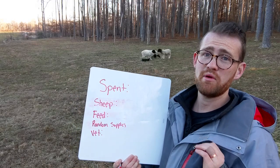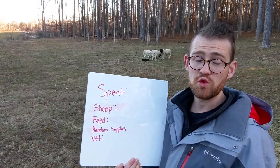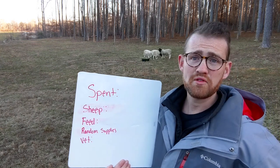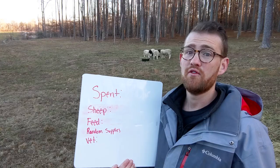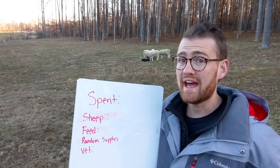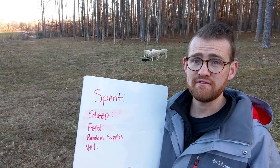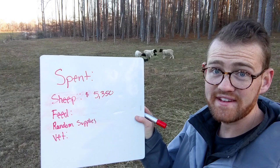Let's talk about the sheep themselves. I have purchased sheep on three separate occasions. Number one was my original trio — two ewes and a ram — that cost me $2,200; those ewes came to me pregnant, not by that ram. My second purchase was a ewe with two ram lambs, three sheep for $750. My third purchase was three ewe lambs, all about eight to ten months old, approaching breeding age, and those cost me $2,400. So altogether, sheep purchases come to $5,350.